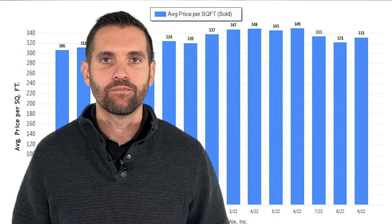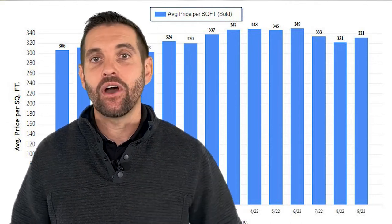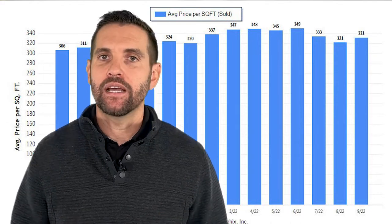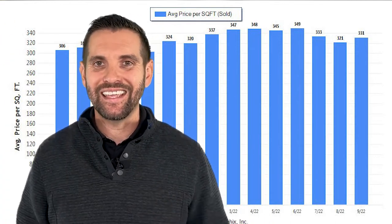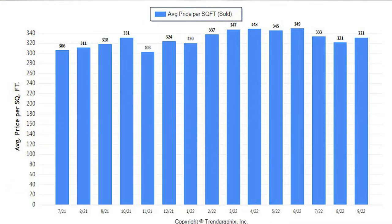Let's look at the average price per square foot in Lincoln. Right now we're at $331 — actually up $10 from last month per square foot. It could be because we're dealing with small and large square foot houses across all single family residences in Lincoln, and maybe some of the higher ones sold. This time last year, we were at $318 a square foot. Lincoln's price per square foot stays pretty consistent.